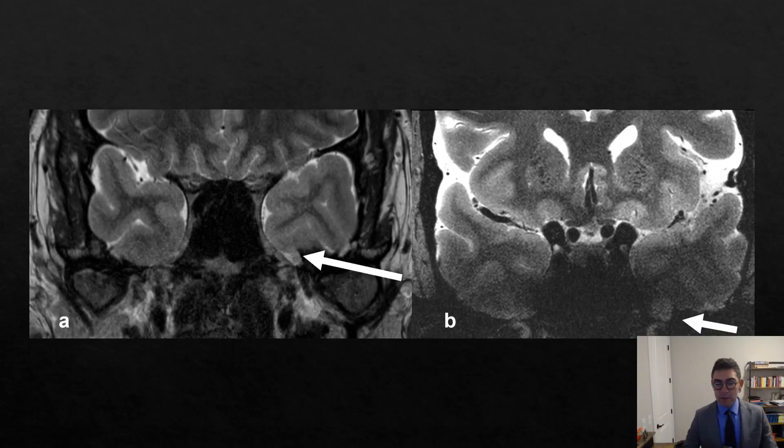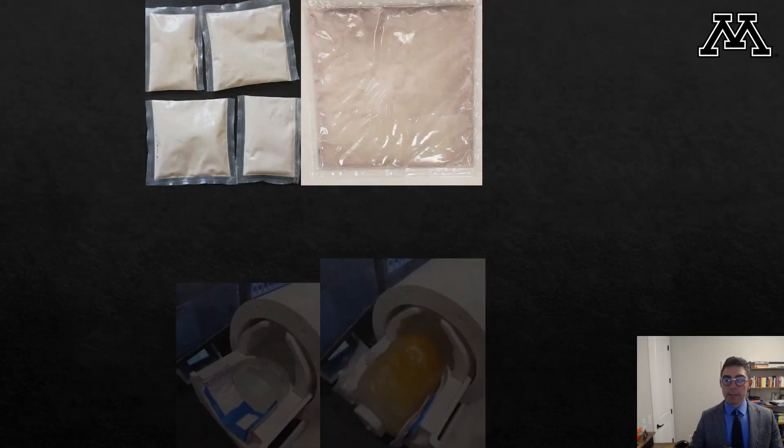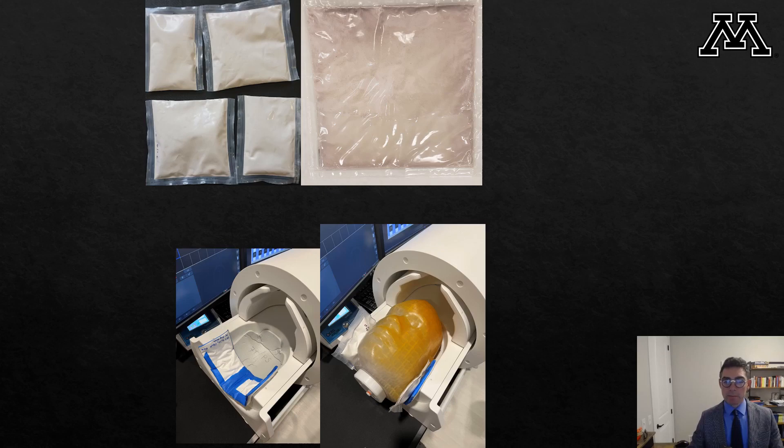Despite these advantages, skull base imaging is limited at 7 Tesla. In this patient with left skull base encephalocele at 3 Tesla, you can see this lesion is completely obscured at 7 Tesla. This occurs because of B1 field inhomogeneities, and in a phantom you can see this halo-shaped or horseshoe-shaped artifact in the skull base which limits imaging of this area. In order to avoid this, we use in-house built dielectric pads — described in detail in the paper — and we place them in the suboccipital, cheek, and preauricular regions to avoid these artifacts.